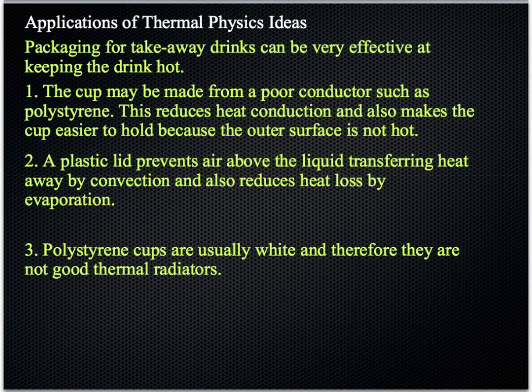In general terms, packaging for any takeaway foods or drinks relies on those same three things. The poor conductor — probably polystyrene in this case — the plastic lid prevents convection and evaporation, and the polystyrene being white would not be a good thermal radiator. So it would essentially keep the heat inside the coffee quite effectively because of those three heat transfer reduction mechanisms.